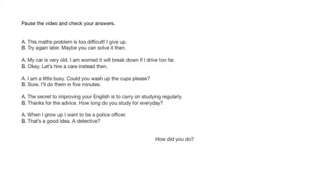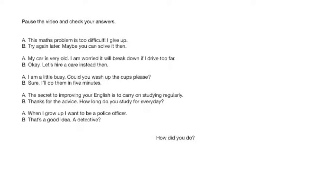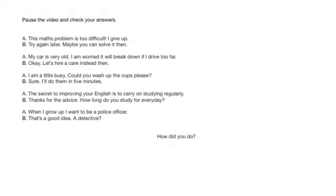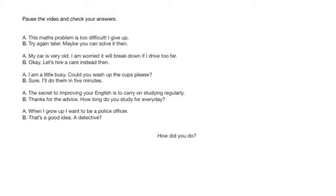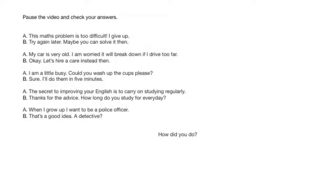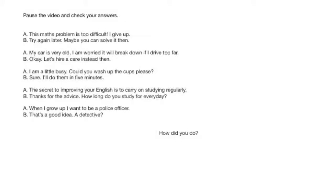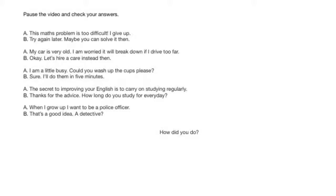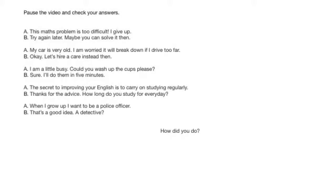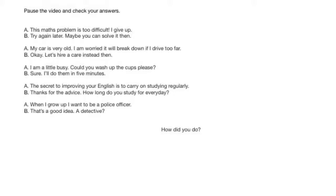Here are the answers. This maths problem is too difficult — I give up. Try again later, maybe you can solve it then. My car is very old — I am worried it will break down if I drive too far. Okay, let's hire a car instead then. I am a little busy — could you wash up the cups, please? Sure, I'll do them in five minutes. The secret to improving your English is to carry on studying regularly. Thanks for the advice — how long do you study for every day? When I grow up, I want to be a police officer. That's a good idea — a detective.